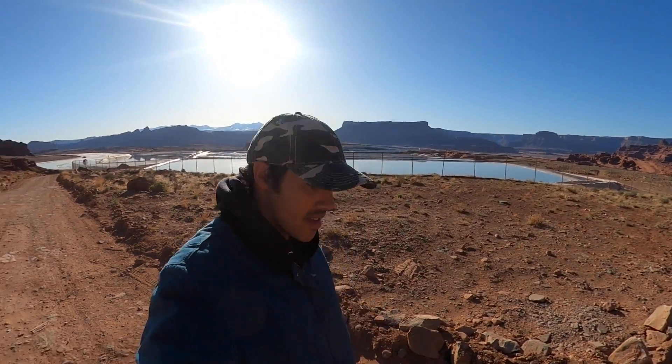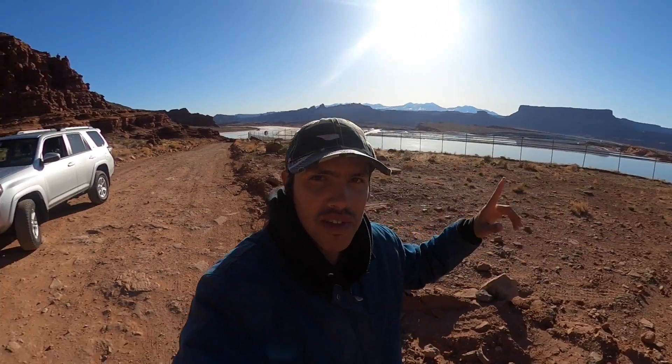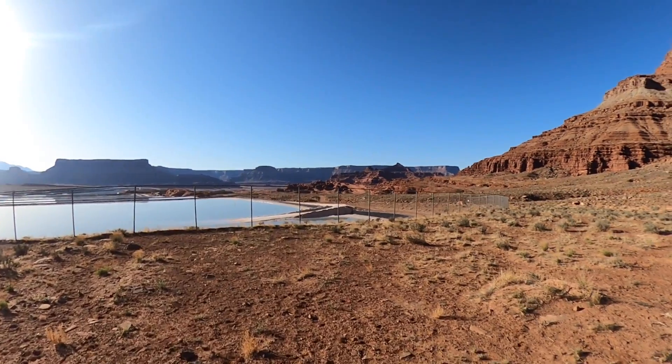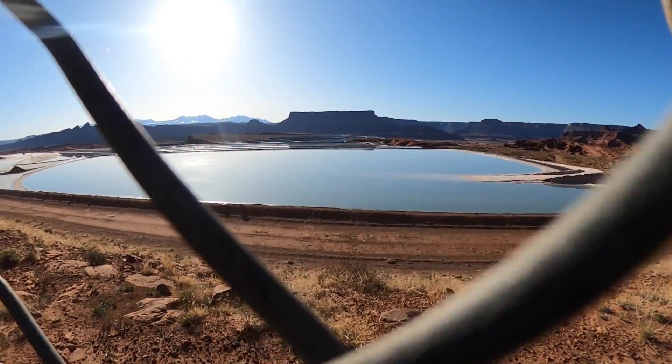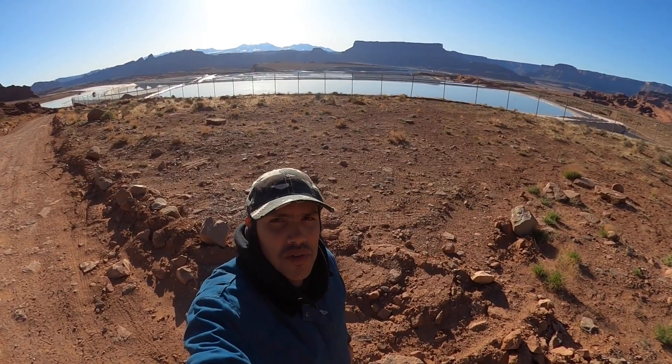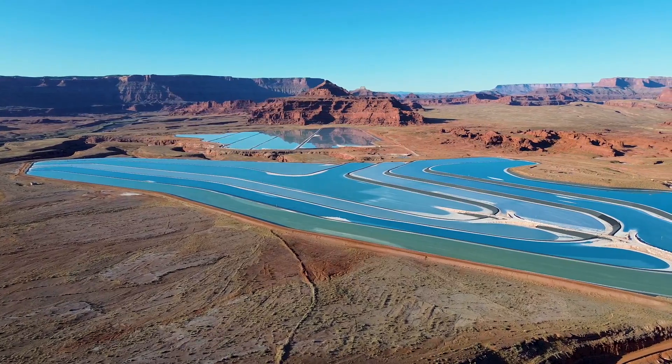I'm at the Potash Ponds in Utah, near Moab. They're right behind me — this is the best viewpoint you can get to. I had to do some off-roading to get here. They're huge; they go back really far. If you guys are liking the video, leave a like and subscribe — it helps the channel a lot. Got a lot more cool videos coming, so stay tuned.